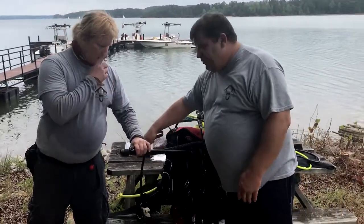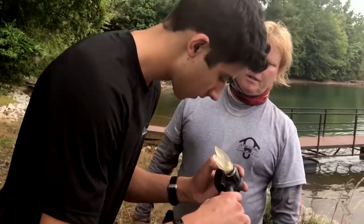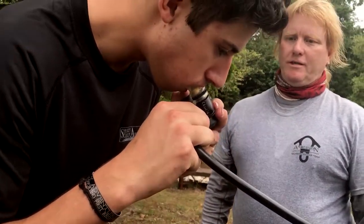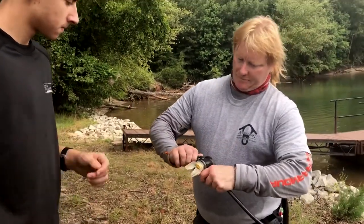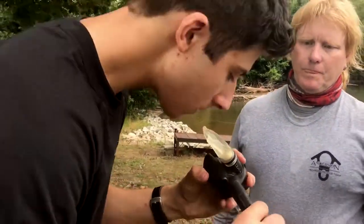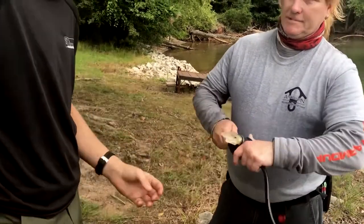Go ahead and take a couple of breaths out of this. This is a Scuba Pro G650 series. This thing basically — if you've got it wide open, it'll fill your lungs. It's designed to breathe very, very easily. Try it now. Whatever you're comfortable with right now. I think I liked it better before you adjusted it. That's fine.